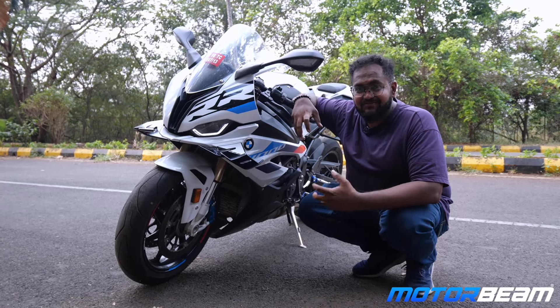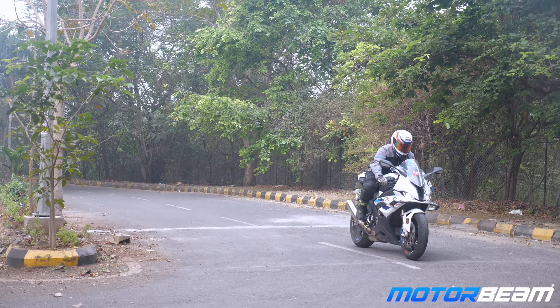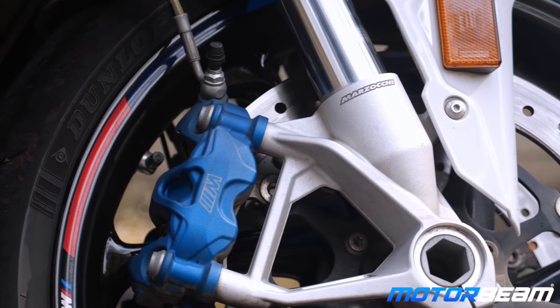The brakes are so sharp and have so much feedback that you will come to a halt from whatever speed you're at — it just anchors onto the road. The forks, by the way, come from Marzocchi.